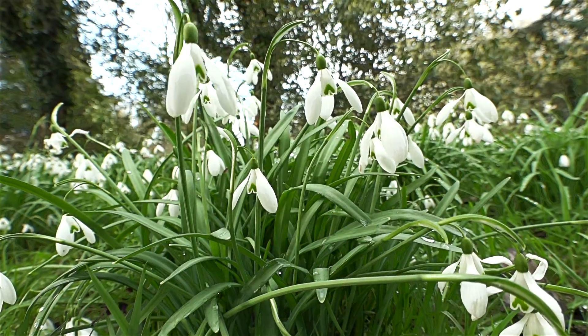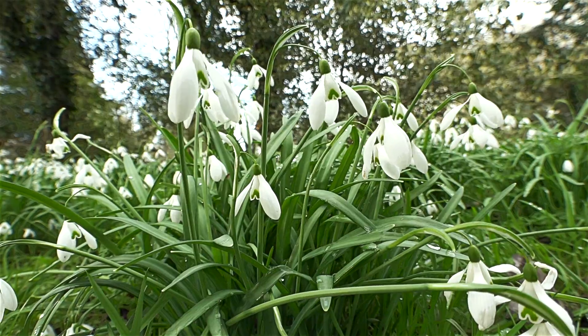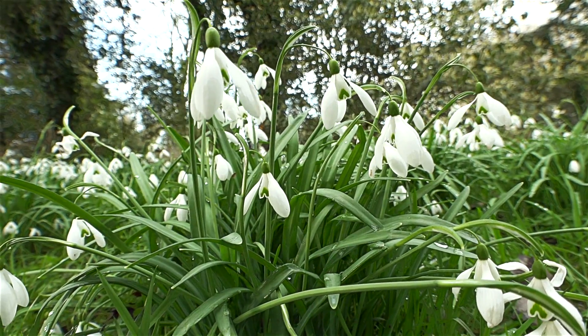That's galanthus — a botanical term for snowdrops. Gala being white or milk, and anthus being flower.